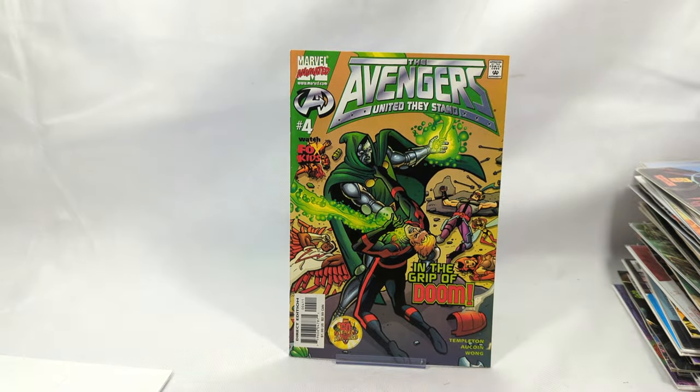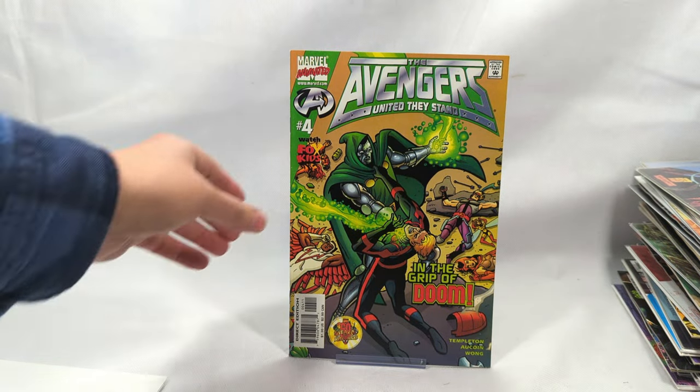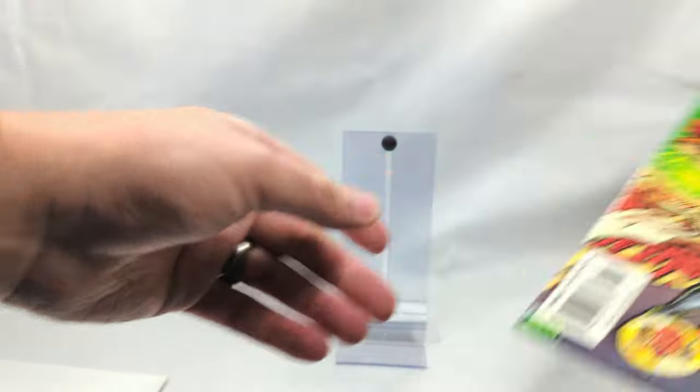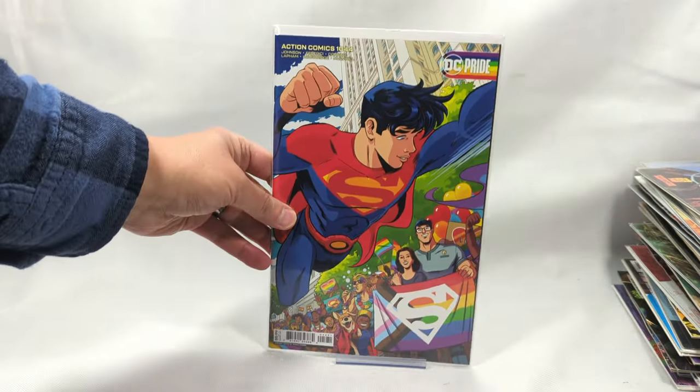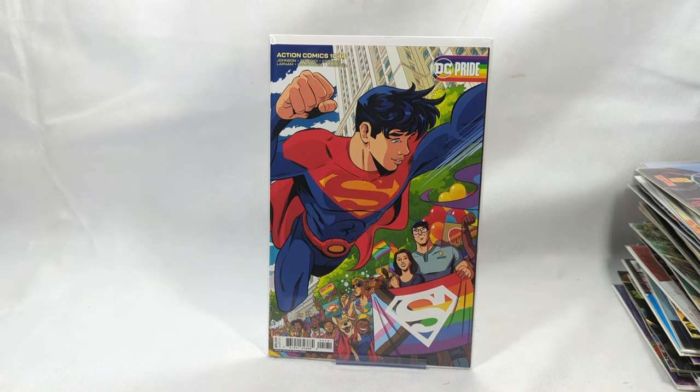Looks like we only have two books left. The Avengers: United They Stand - In the Grip of Doom. Watch on the Fox Kids Network! And last but not least - Action Comics 244, DC Pride. What a way to end this.